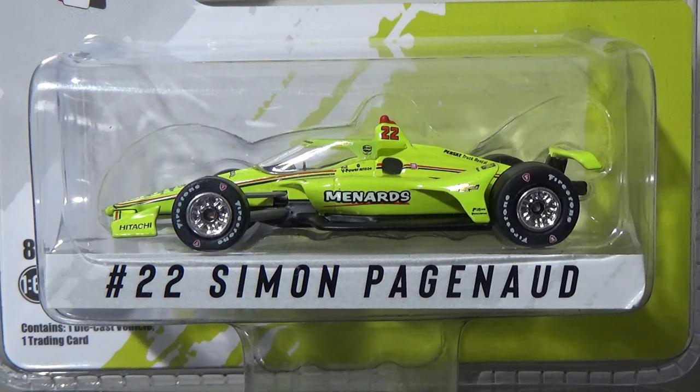And here we go — we're here today reviewing the diecast. The diecast came in on the day I was leaving, so I could not get my own personal one signed by him. Unfortunate, but what you gonna do?